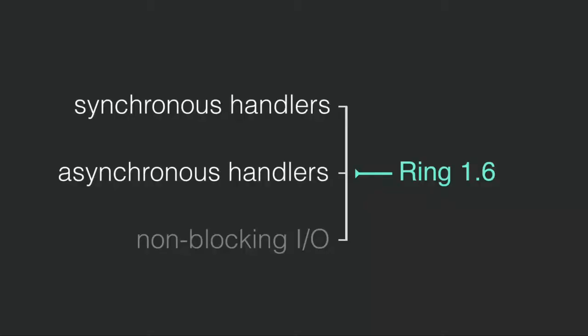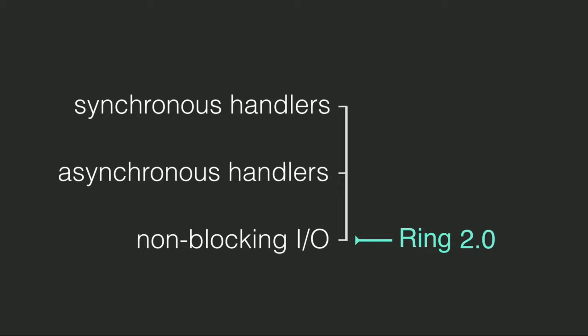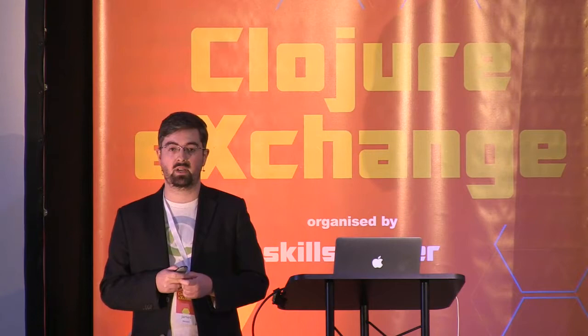So we've done synchronous handlers and asynchronous handlers. We need to move to Ring 2.0 to do non-blocking I/O - that's the kind of roadmap. We're not there with Ring 2.0 yet, and Ring 2.0 will probably have other things like namespaced keywords. But once 1.6 is released, I'll release several draft documents, get community input, and everyone can have their two cents on that process.